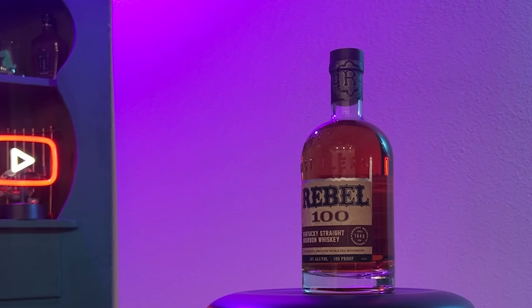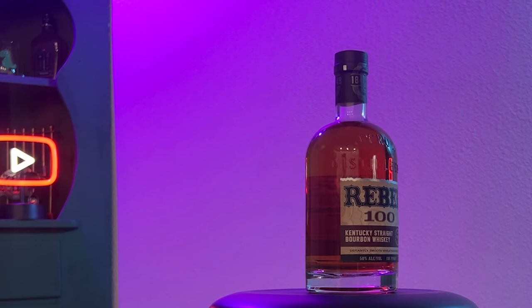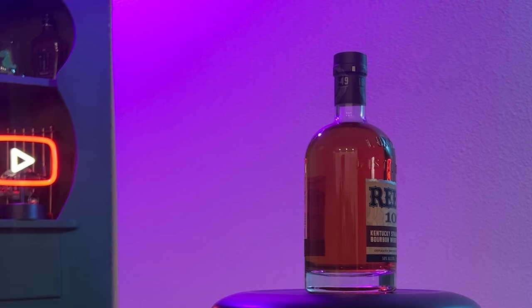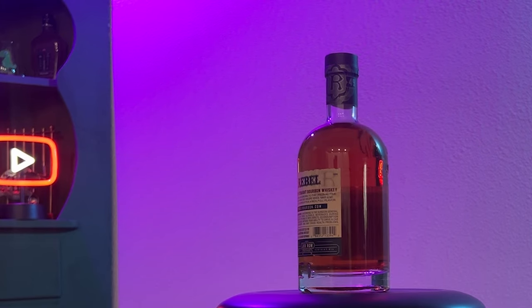For your third alcohol of the day, you'll be sipping on some Rebel bourbon. Back in 1849, when other brands were using rye, Rebel pioneered the wheat-based bourbon.